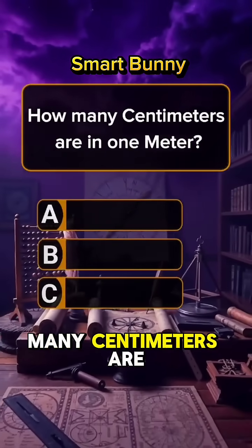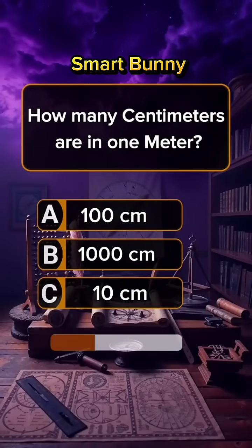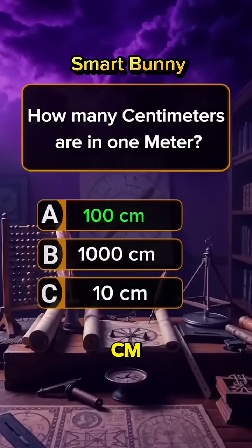Question 7. How many centimeters are in one meter? Answer A: 100 centimeters.